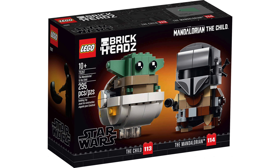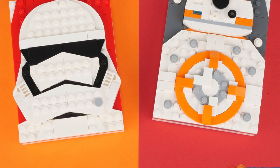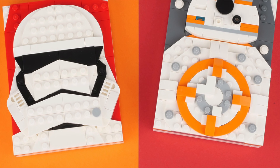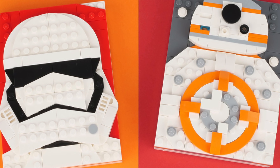Also coming out August 1st is set 75317, the Mandalorian and the Child Brickheads — a $20 set we've seen since February. There are also a couple of LEGO Star Wars Brick Sketches releasing July 15th at $20 each. Kind of pricey in my opinion for what they are, though it's an interesting artistic concept that would look nice displayed on a desk. But some people would rather spend that $20 on the Mandalorian and the Child Brickheads.